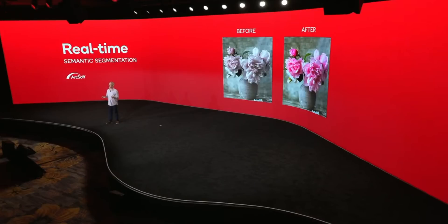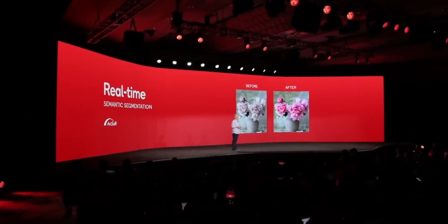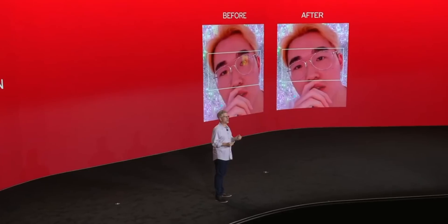The cognitive ISP looks like it's doing a genuinely good job, though it will be up to manufacturers to implement it properly in their phones. It can even remove glare on glasses, which is pretty impressive.